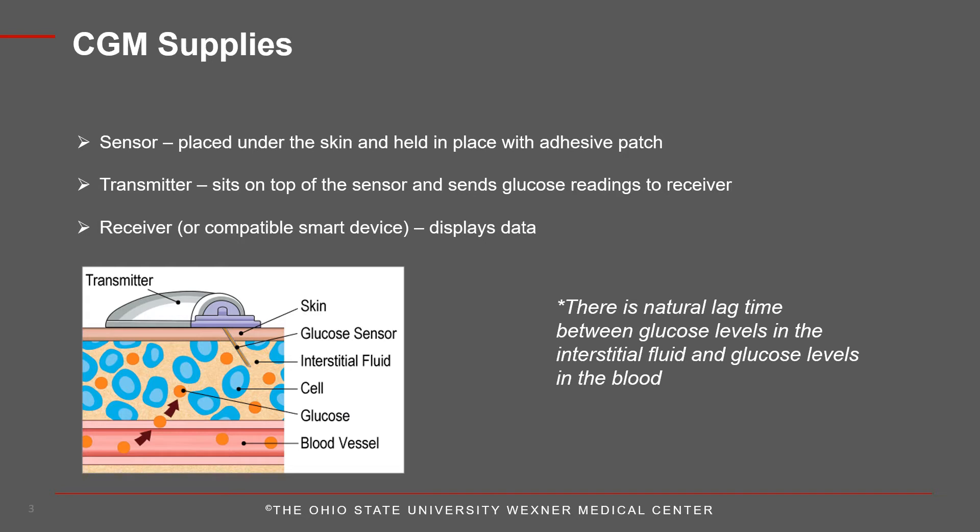The sensor is measuring the interstitial glucose level, which is the glucose found in the fluid between the cells. Due to this, the sensor data can be approximately 5 to 10 minutes behind the actual blood glucose level.